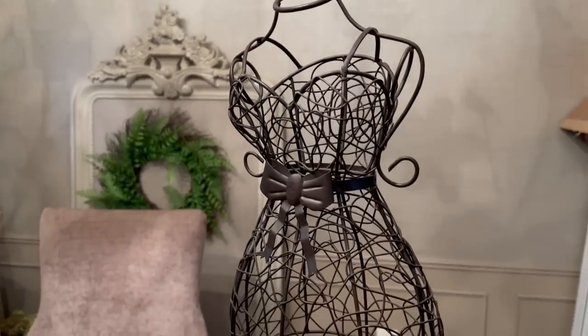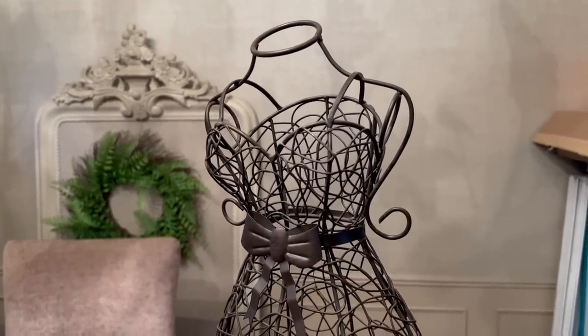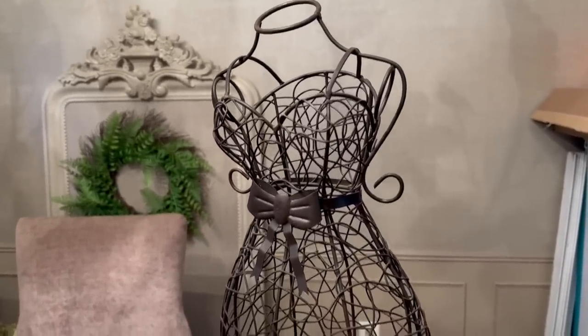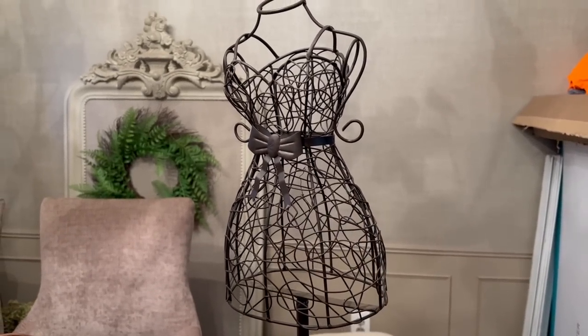Now on her counter she had this dress form — you know I love dress forms. I asked if she would consider selling it and she said sure, and I think she gave it to me for like $5. I was so happy — this was one of my favorite finds.